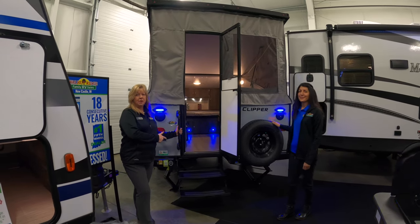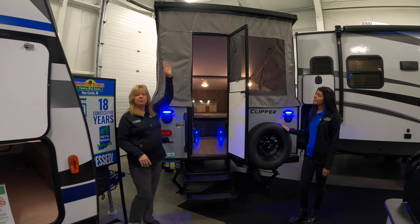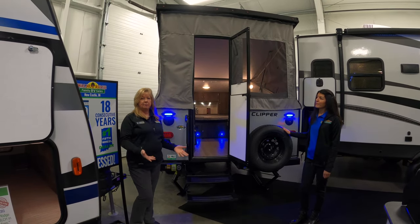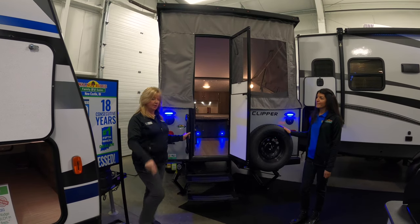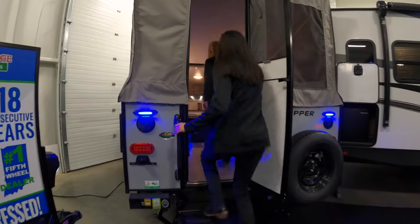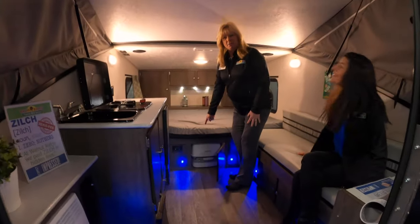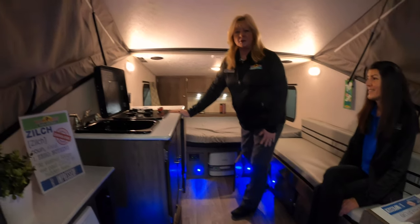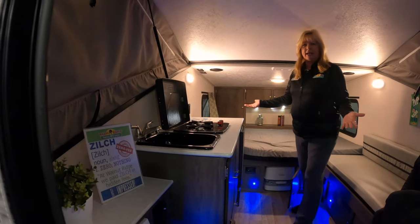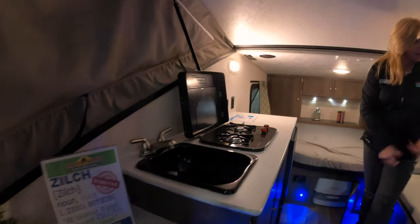This is mine right here, this 12.0, and let me show you why. One really cool feature is it comes with the screen, so you're gonna have a screened-in porch with it. Second of all, one thing I like about this — for us women it also has a porta-potty in here. You got a stove in here and a sink, so if it's raining outside you got everything you need in here. You got the heater, you got the AC in here. Isn't that cool?